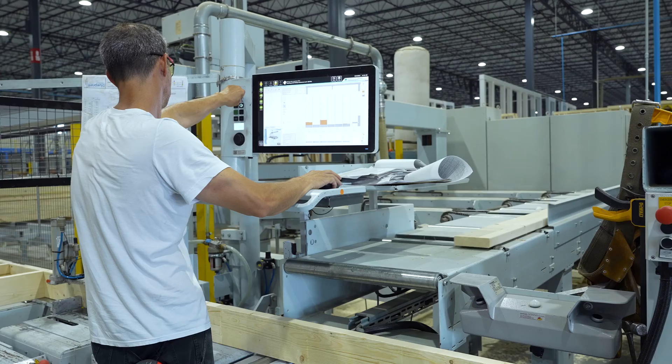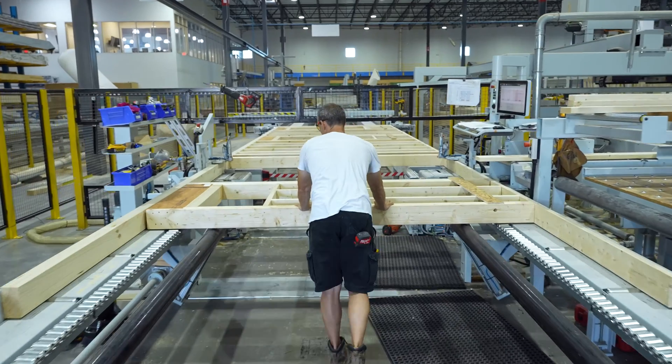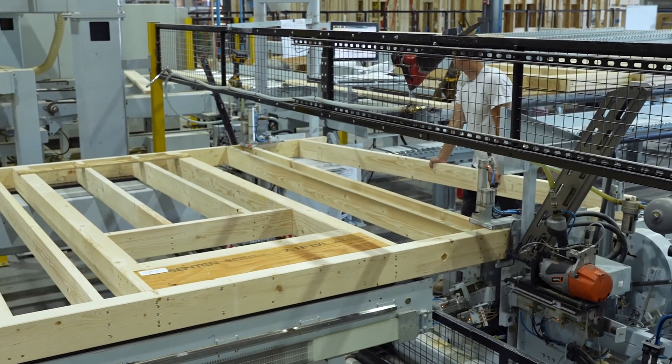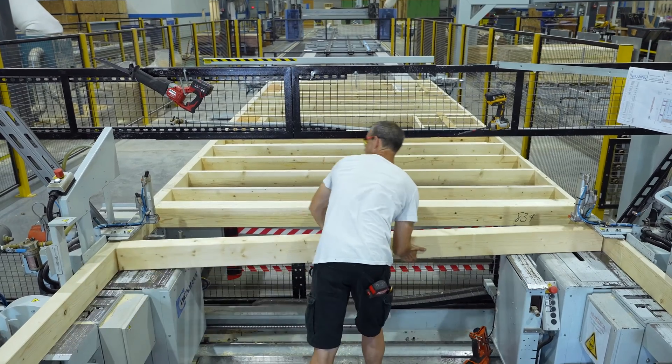We added some additional equipment to the new factory, which makes it even more efficient and faster with the same quality. We really appreciate that partnership with STYLES, and that's why it was no question — when we thought about the second factory — going back to STYLES and working with STYLES again.